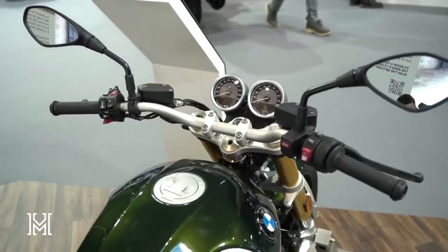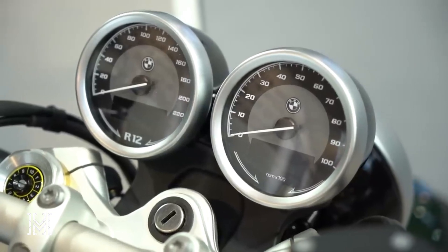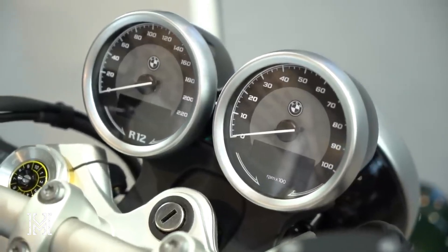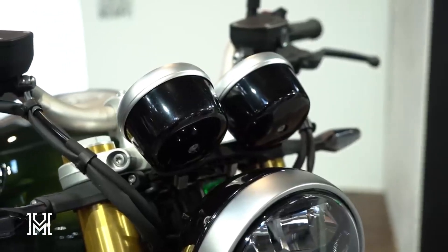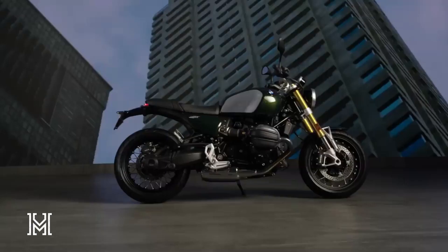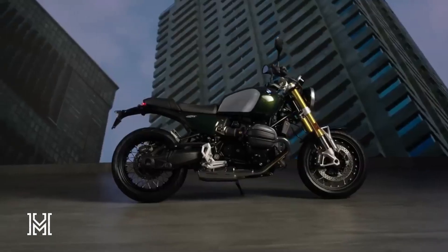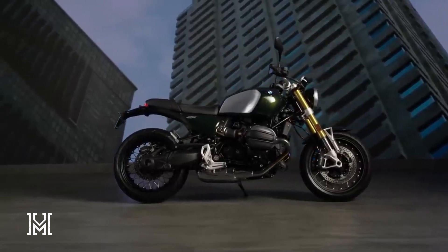Cutting-edge tech with a classic twist: the cockpit of the R12 Ninet features classic round instruments, a USB-C port, and a 12-volt socket, bringing a touch of modernity to the timeless design. Want more? Opt for the digital display as optional equipment for that extra tech flair.